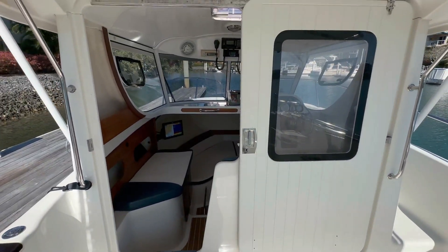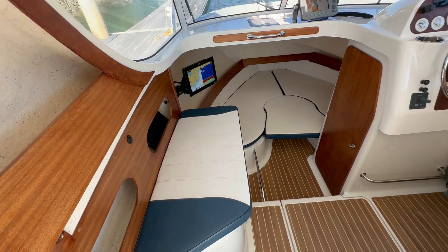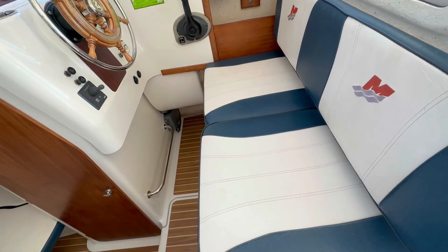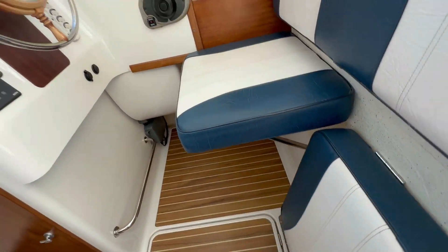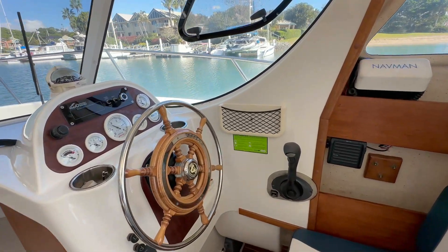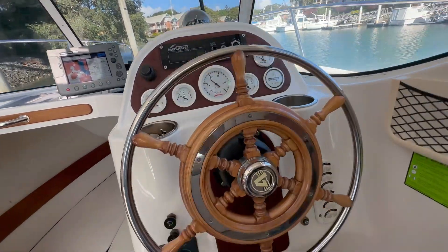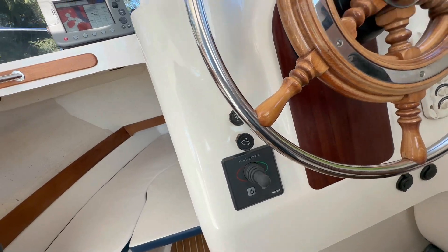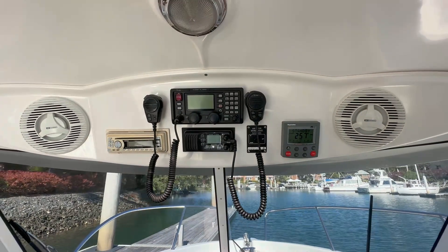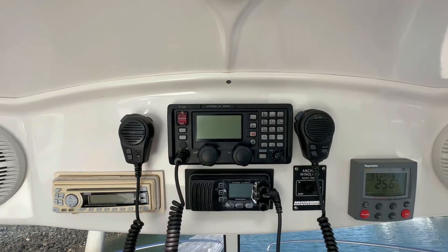Moving on into the wheelhouse, you've got some nice seating all the way around, foldable seating, and a dual helm chair. This boat is fully equipped with all the gear you could want: VHF radio, a bow thruster — which is a fantastic upgrade — autopilot, full-on sound system, another VHF radio, and HF marine radio as well.